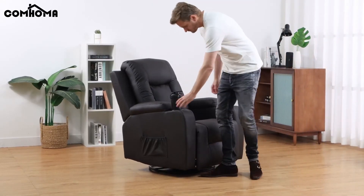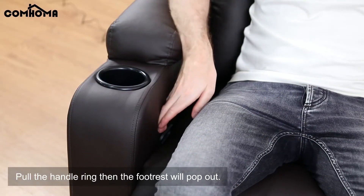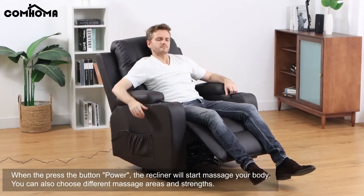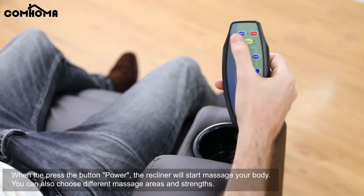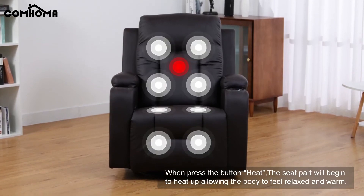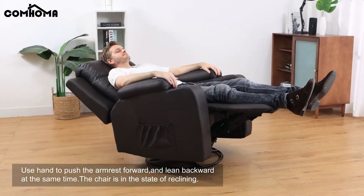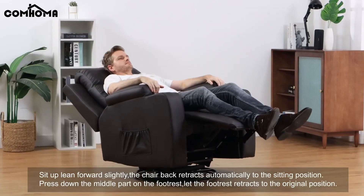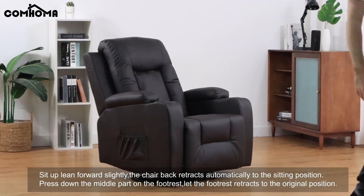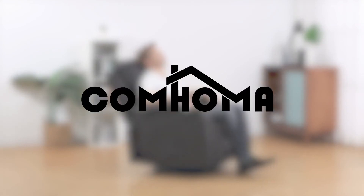The assembly process is straightforward — you can put the chair together in about an hour, and the protective packaging ensures the chair arrives without damage. Overall, the Comhoma recliner chair is a great value for its price. It offers a range of features that cater to comfort and convenience, making it a popular choice for those looking to enhance their living space. While there have been minor concerns about parts and assembly, the positive customer service experiences have left most users satisfied. In conclusion, the Comhoma recliner chair is a feature-rich, comfortable, and affordable option for anyone looking to add a touch of luxury and relaxation to their home. Whether you're watching TV, reading a book, or taking a nap, this chair is designed to provide a cozy and enjoyable experience. For updated prices, click the link in the description below.